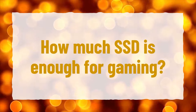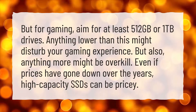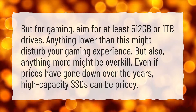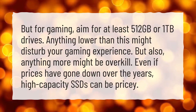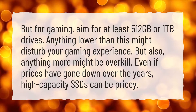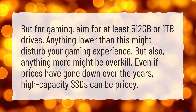How much SSD is enough for gaming? For gaming, aim for at least 512 gigabytes or 1 terabyte drives. Anything lower than this might disturb your gaming experience, but anything more might be overkill — even if prices have gone down over the years, high capacity SSDs can be pricey.